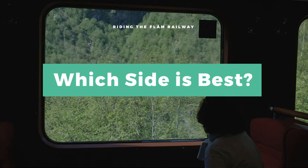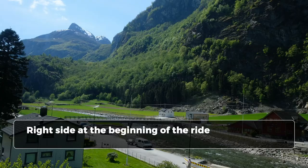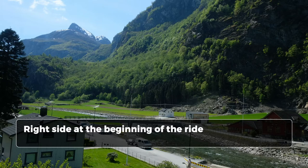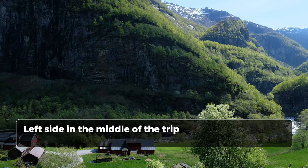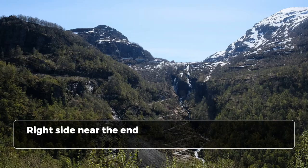One of the most commonly asked questions is which side is the best side to sit on, and the right answer is there is no best side — it's pretty on both sides. However, from experience, if you're taking the train from Flam to Miradal, I would recommend being on the right side for the first third of the journey, then the left side for the second third, and then back to the right side for the final part of the journey.